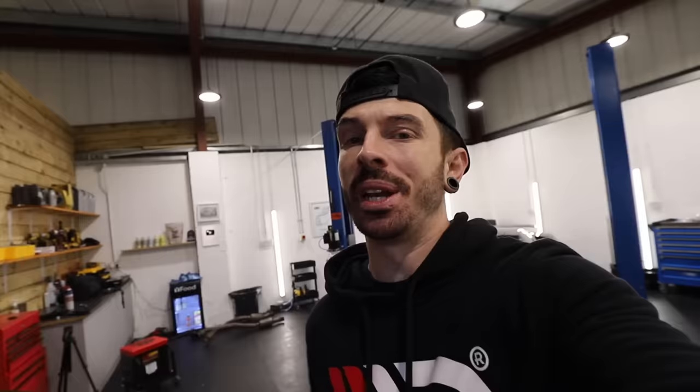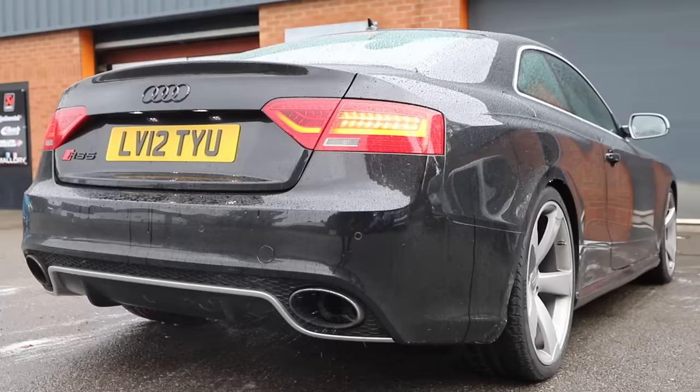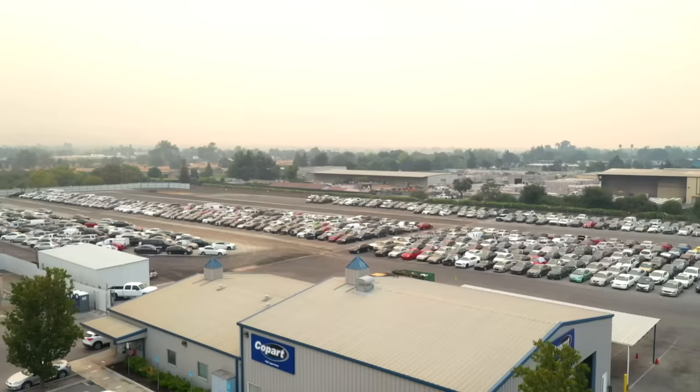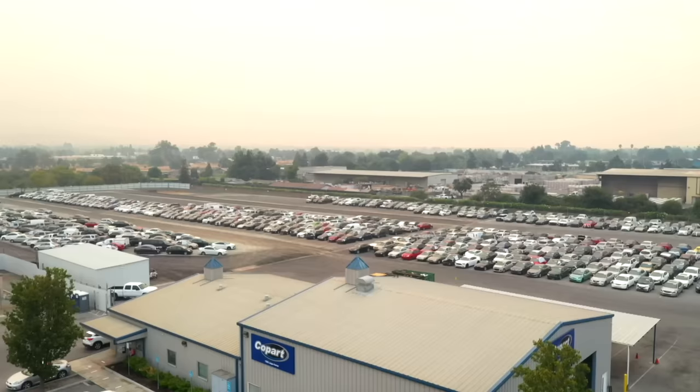A simple answer to that question is there's not just one set place. I get them from anywhere and everywhere. But today I'm going to be bringing you guys with me to go car shopping at one of the more popular places called Copart. You may have heard of these before.